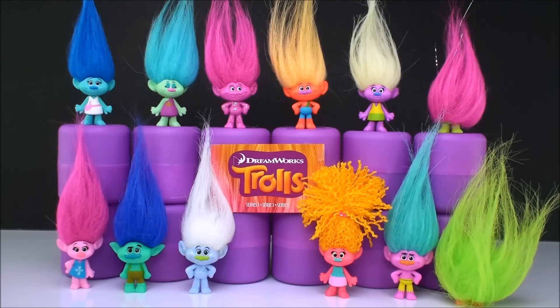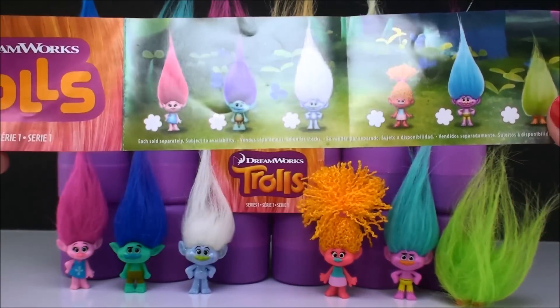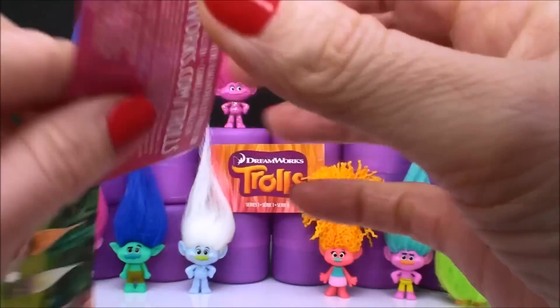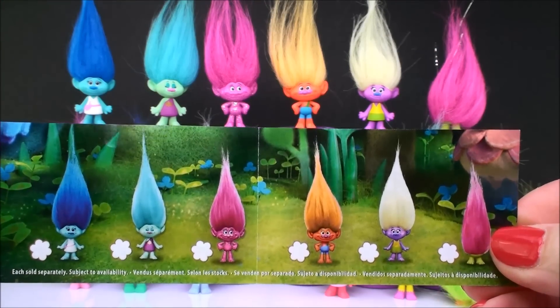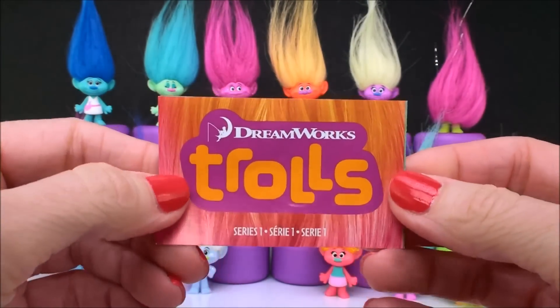Some of them I know, some are very obvious from the movie. Others I'm not so sure of, so I was hoping maybe you could help me figure it out. Here I have the series one flyer that comes with the blind bags, and on the bottom row I have all the ones on this side of the flyer — they all match up. And then on the top row I have all of the ones from this side. So I definitely have the whole collection, which is super awesome. I would hope so after I've opened so many of these.